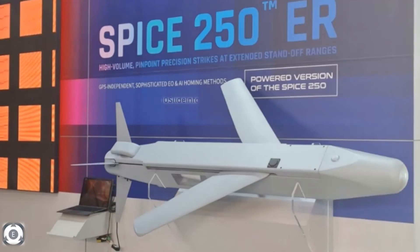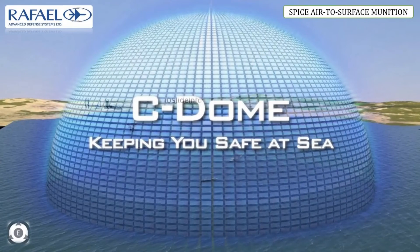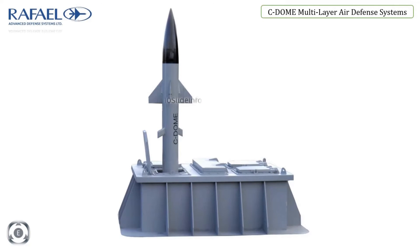Coming to the air defense systems, Rafael will be showcasing its family of combat-proven multi-layer air defense systems. The first is Sea Dome. Rafael's Sea Dome is the naval adaptation of the combat-proven Iron Dome aerial defense system. These naval variants are operational with the Israeli Navy and are designed to protect strategic naval and land assets against advanced aerial, ballistic and surface-to-surface threats.